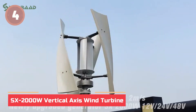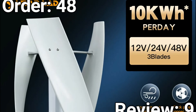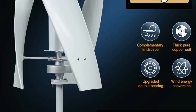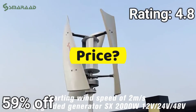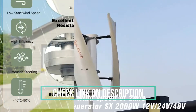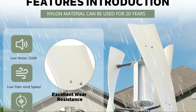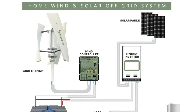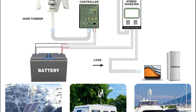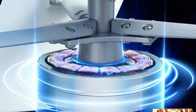In at number 4: the SX-2000W Vertical Axis Wind Turbine. Need reliable wind power? The SX-2000W delivers 2000W rated power with a startup speed of just 3.0 meters per second. Featuring high-density pure copper coils, an upgraded double-bearing rotor, and nylon fiber blades with optimized aerodynamics, it ensures smooth operation and high energy conversion. Designed for durability and stability, it resists wire burnout and performs even in tough conditions. Lightweight yet powerful, it's perfect for boosting your energy setup with long-term performance you can trust.